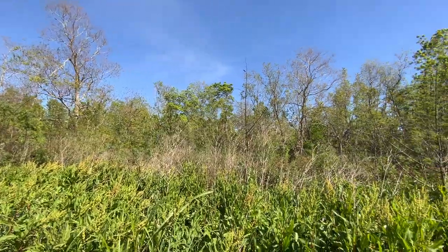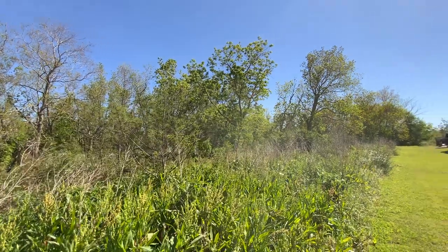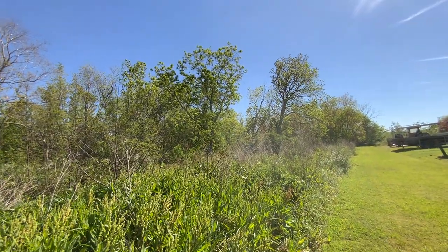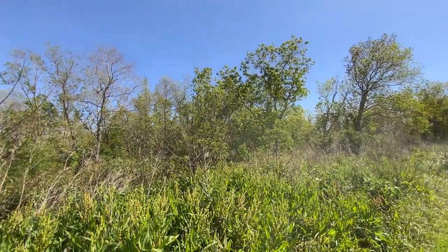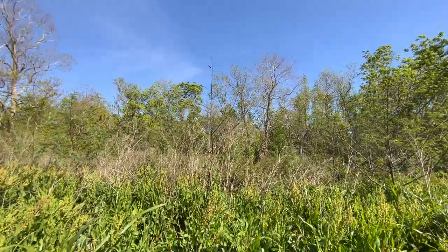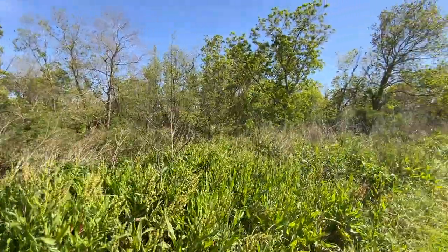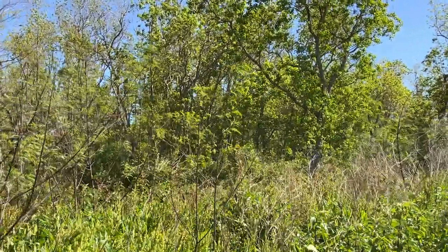These are much more short-statured trees. They're much less robust in a storm — they don't provide the same level of storm protection. They also provide different food resources. And what we found is, in general, birds don't like them as much. They also form more of a thicket. As you can see over here, as we look at this stand, they're much, much denser.